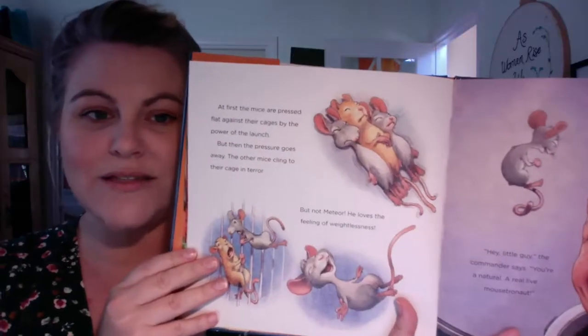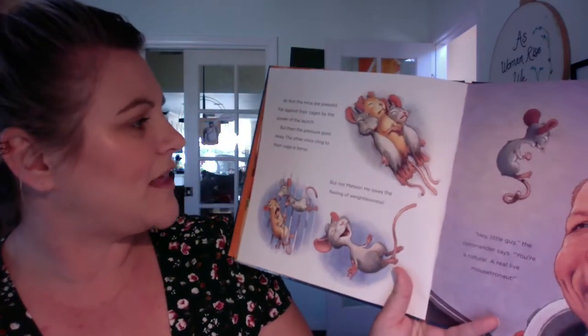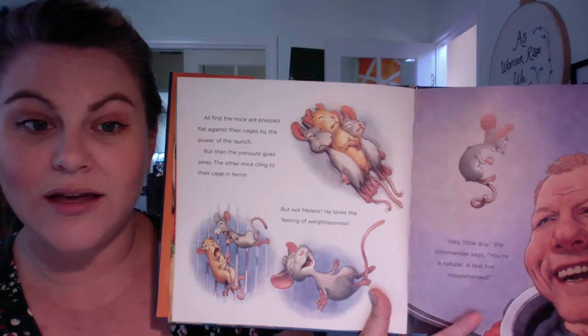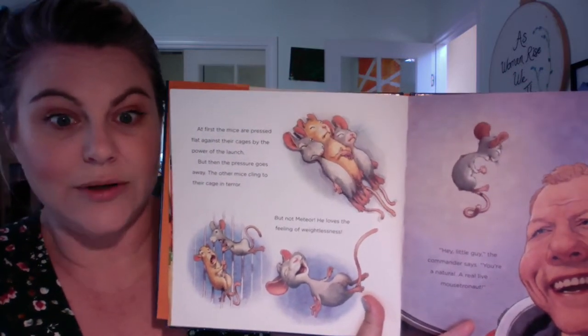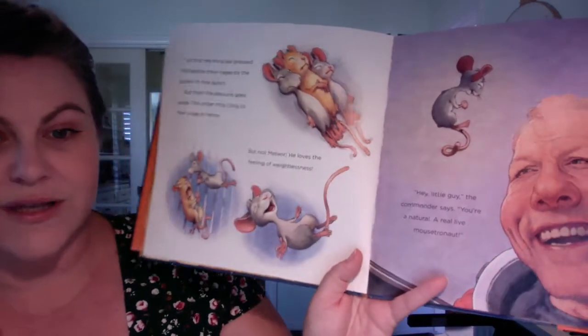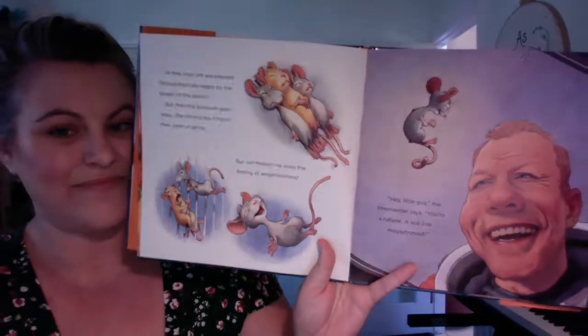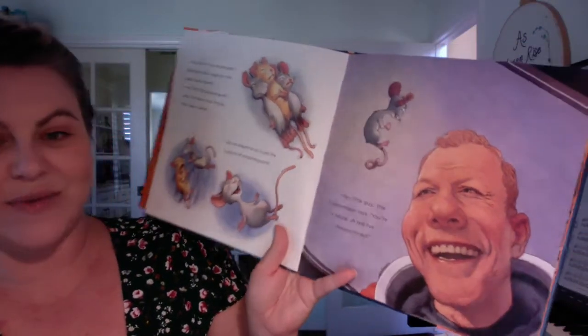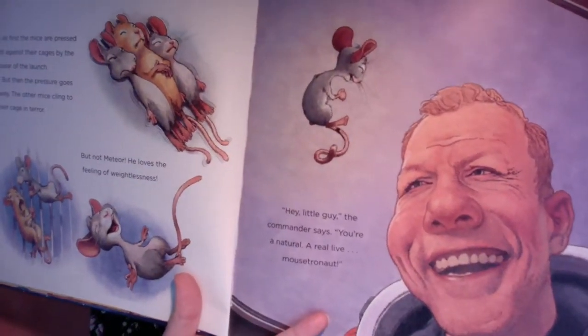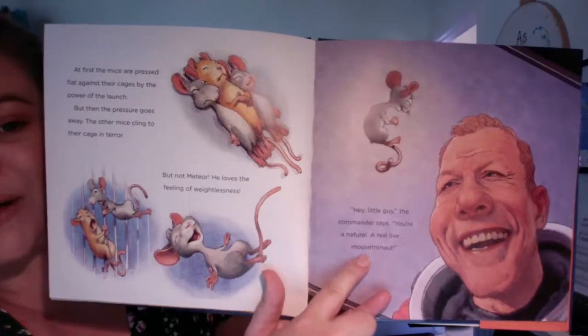At first the mice are pressed flat against their cages by the power of the launch. But then the pressure goes away and the other mice cling to their cage in terror. But not Meteor — he loves the feeling of weightlessness. Look at how happy he is. "Hey little guy," the commander says. "You're a natural. A real, live mousetronaut." That's mouse and astronaut put together.